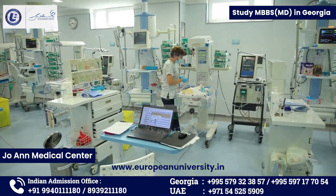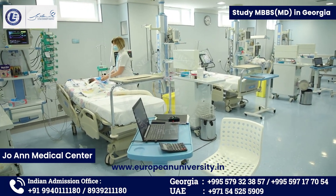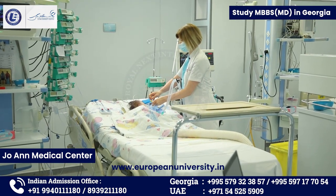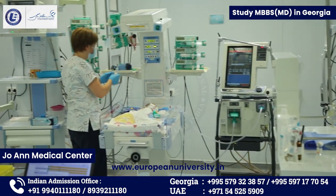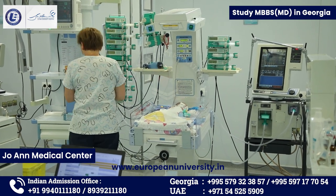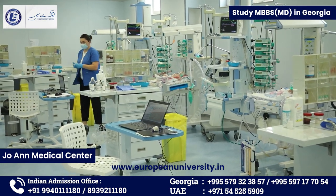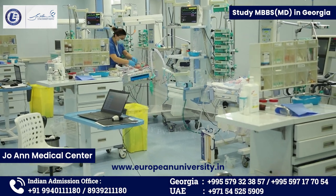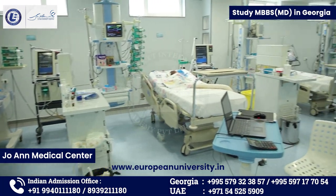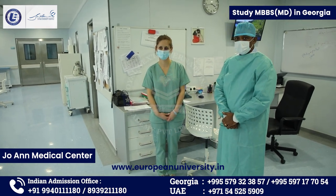These are pediatric newborn cases with congenital heart disease, and the post-operative care is done here. This is the pediatric cardiac ICU. It is well-equipped — even compared to the same procedures in the US, it is quite well-equipped. As a doctor who has a hospital background myself, I can see it is really good.